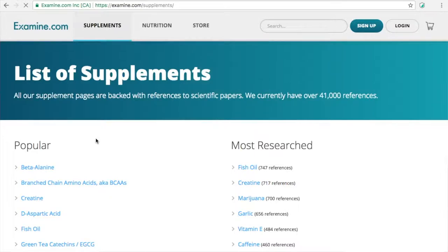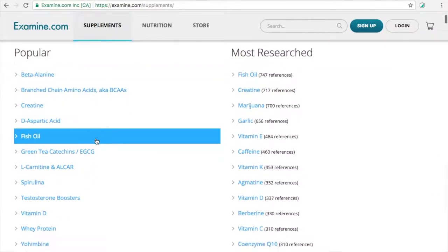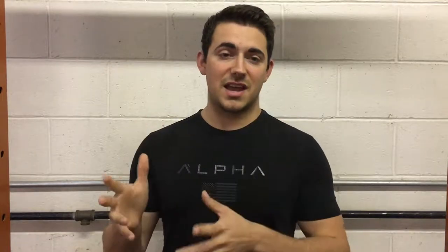For example, fish oils might be something you want to look into. You can just go on examine, look up fish oils, and it'll give you everything you could want to know about fish oils and more — both the positives, negatives, and other factors.